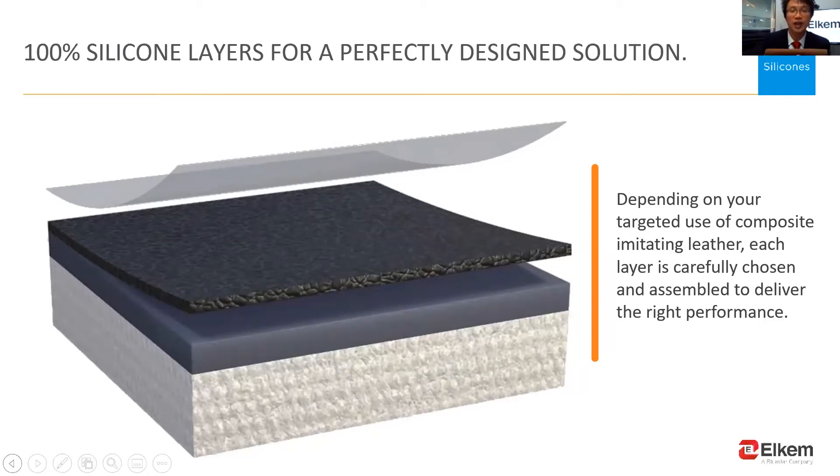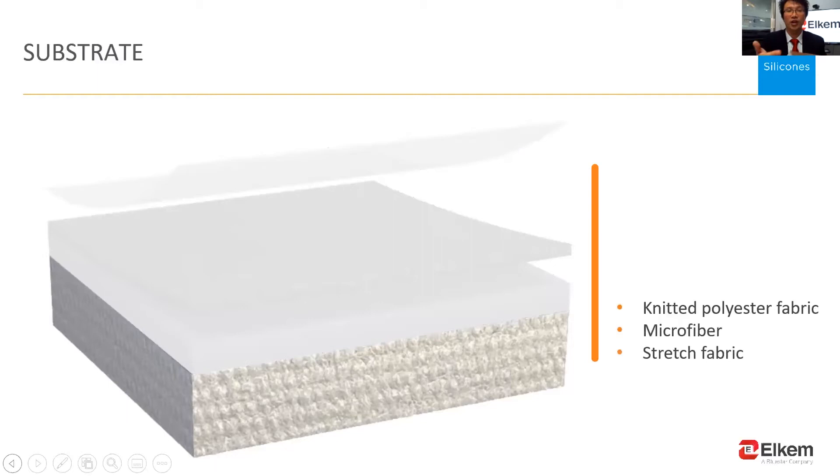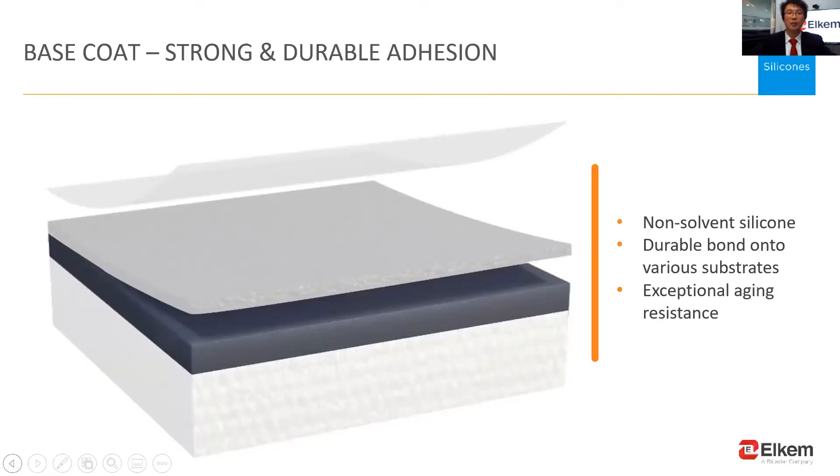Customers can choose different silicone products to match each layer in order to generate a targeted performance. The substrate can be common materials such as knitted polyester, microfiber, or even stretch fabric. Solventless silicone coating is applied onto the substrate to provide durable and stable bonding, even with long-time aging. Our technical engineering team can help you test in the lab and recommend the best bonding materials for your substrates.